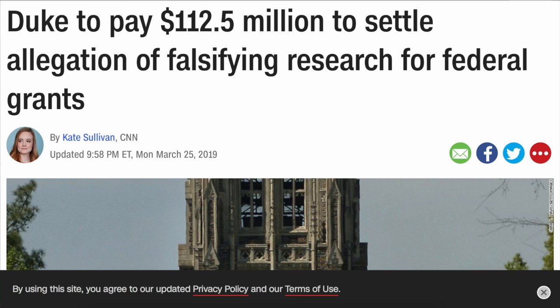So many of you have probably heard about the rough news for Duke. They indeed falsified data and provided unsubstantiated conclusions in order to get grant money. I am wondering if the climate science researchers are paying attention to this. More on that in just a moment.